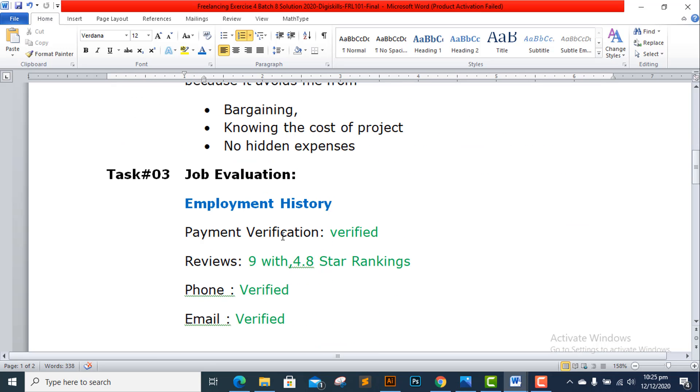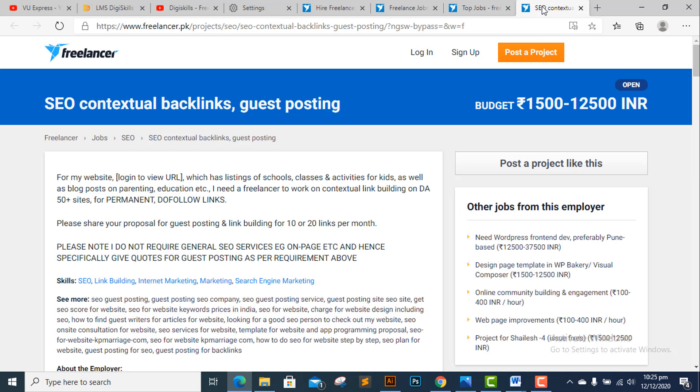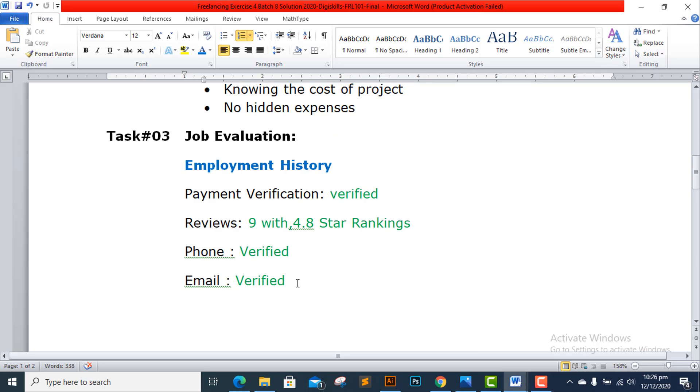For Task 3, job evaluation: I clicked 'Bid Now' and a new page opened showing 'About the Employer.' The employer is from Pune, India, has 9 reviews with a star ranking of 4.8, payment is verified, email is verified, phone is verified, and a deposit has been made. The profile completion is not 100% but the most important thing — payment verification — is confirmed.